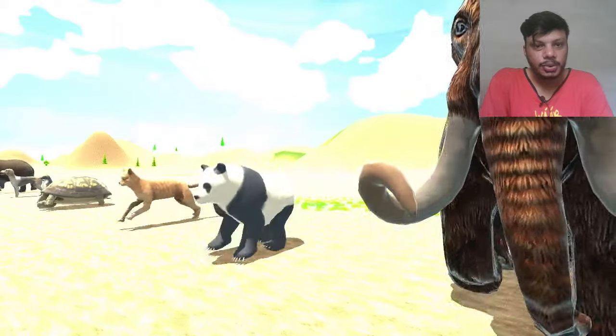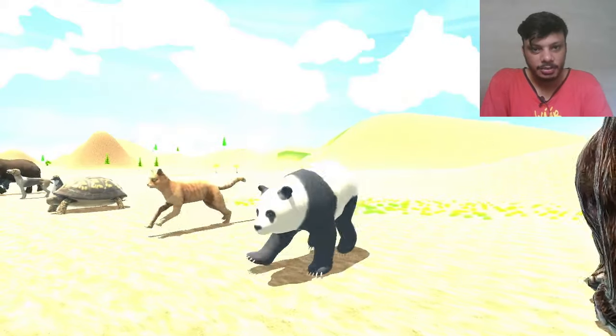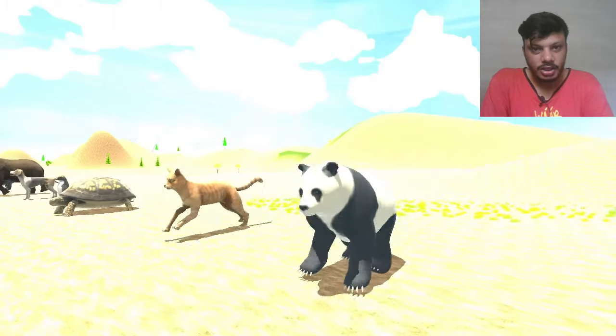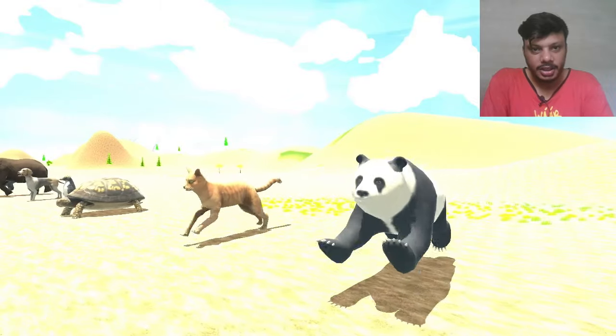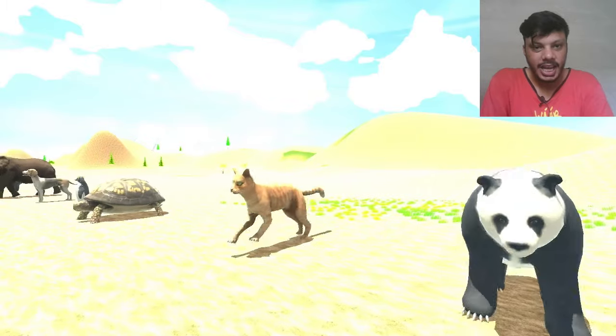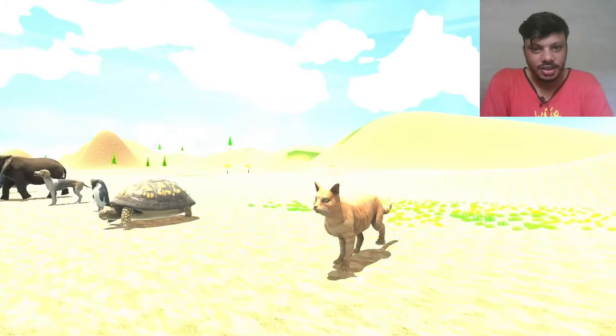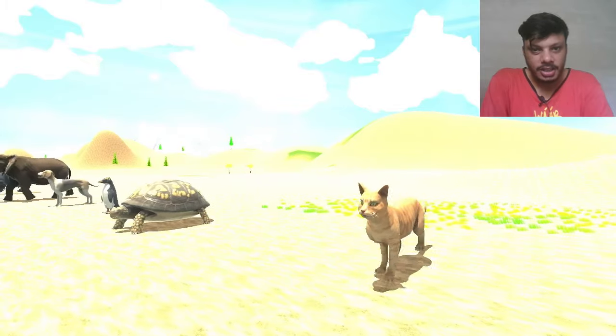So the next one is panda — giant panda, also called China's animal, it belongs to China. Giant panda is here. So the next one is cat. Cat is also here, running at this time on the same place.